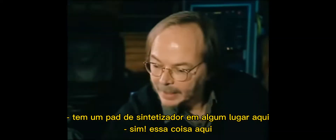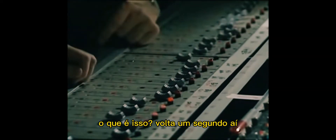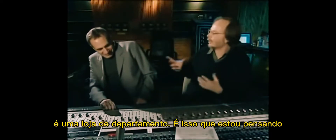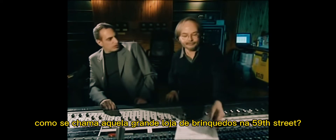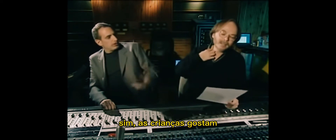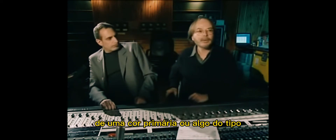There's a synthesizer pad on here somewhere. Yeah, this thing — what's it all about? It's got that department store sound, that's what I'm thinking of. It's like that bing bing. You know what's the big toy store on 59th Street? FAO Schwartz. They play that same song over and over with those kinds of sounds. Kids like it because it's christmasy — it's the audio equivalent of a primary color.